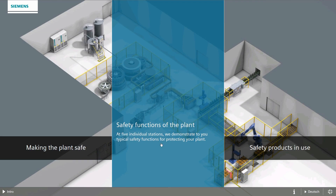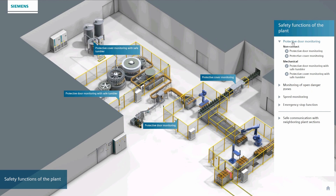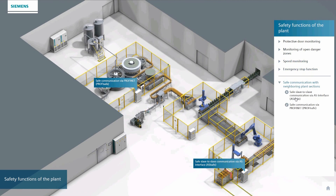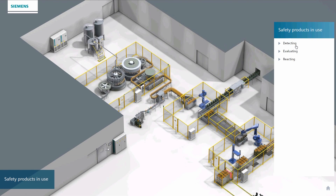In the chapter on the safety functions used, you'll find information and videos. And under safety products in use, you'll find more about the products that ensure safety in the plant.